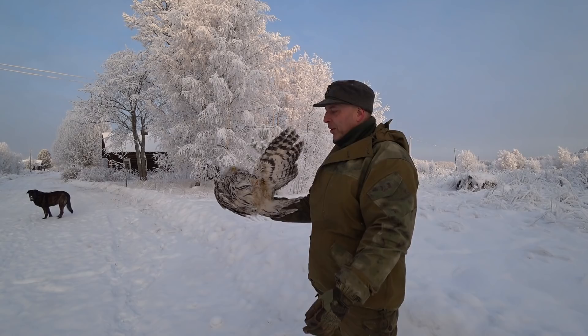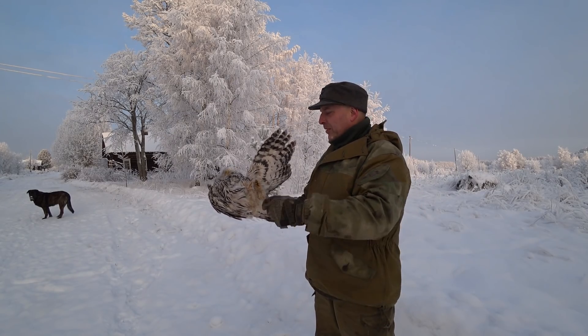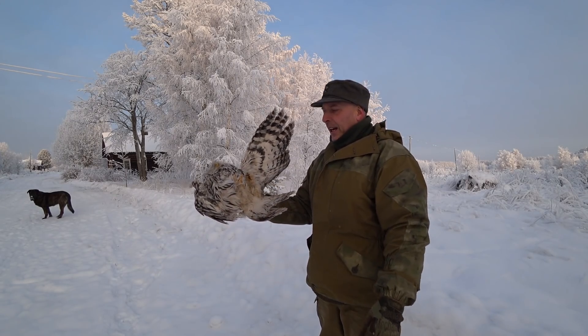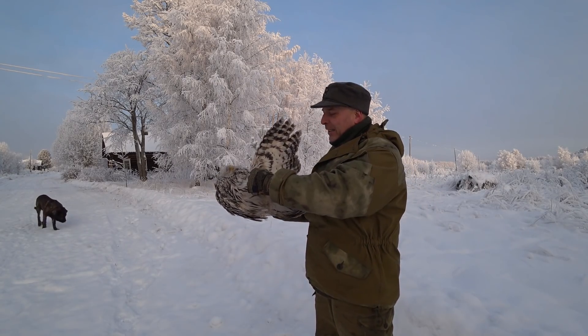I don't know if it's possible to get him stuffed by a taxidermist or something, if it's worth it. Or maybe he'll just mummify over the winter — who knows? We'll see. But the claws here are really, really, really epic. They are as sharp as any man-made object. They are scary.